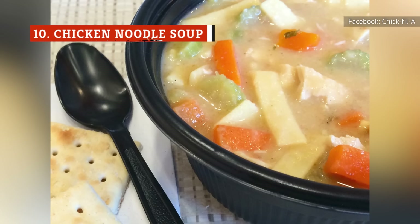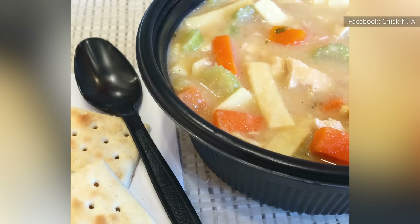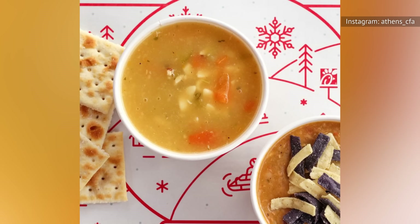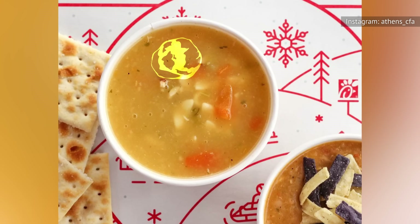Especially when the cold season hits, you may be tempted to order a bowl of chicken noodle soup. However, while it is fine, there are other menu items that you may want to pick over this. Chick-fil-A's chicken noodle soup is incredibly thick for a broth-based soup and is, frankly, a little goopy.